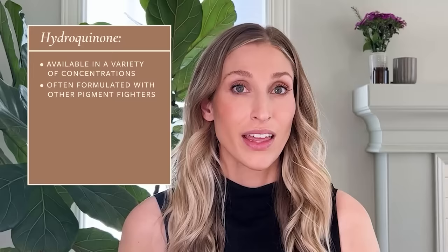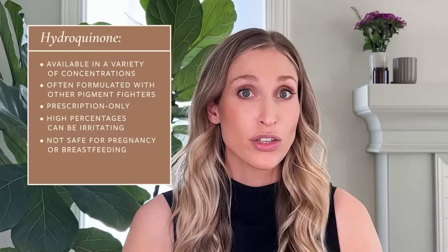First up is hydroquinone. In the US this is only available via prescription and it is the gold standard pigment fighter. It comes in various concentrations — usually starting around 2%, but you can have 4%, 6%, 8%, or 16%. A few caveats: you need a prescription; higher percentages are generally more effective but can be more irritating; it's not recommended if you're trying to conceive, are pregnant, or are breastfeeding; and we generally recommend using it for three to six months and then taking a break, so you'll want other pigment-fighting ingredients in between cycles.